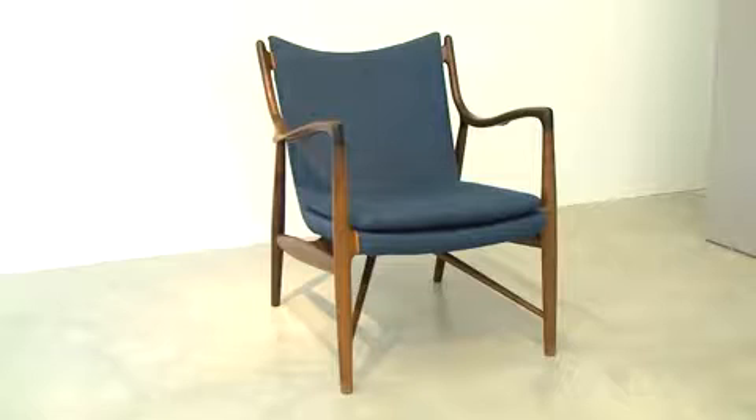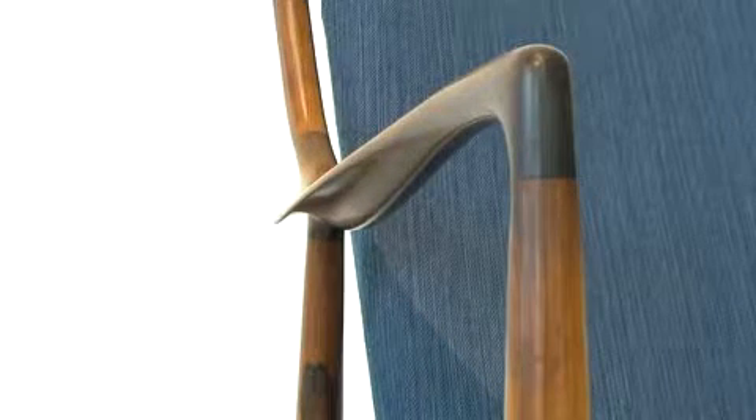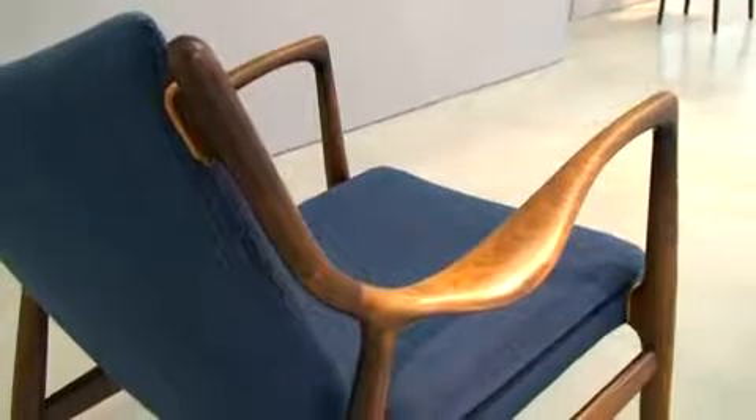This is the NV45 chair produced by Niels Vodder, made of rosewood with original blue fabric from the 1950s. The NV45 was presented at the Danish Cabinet Makers' Exhibition in 1945 and is considered to be one of Finn Juhl's masterpieces.